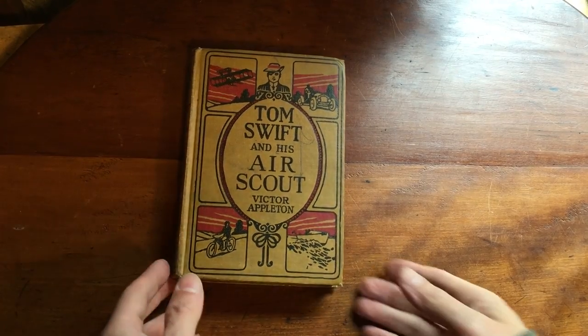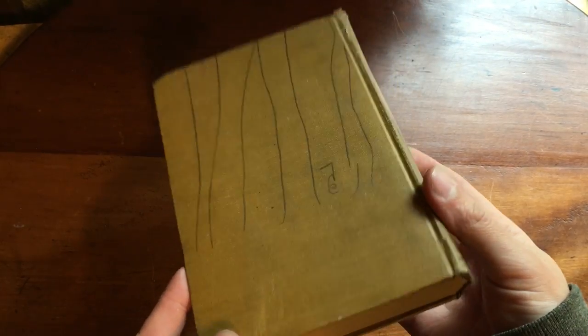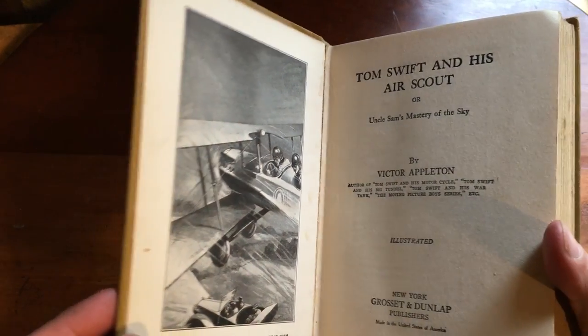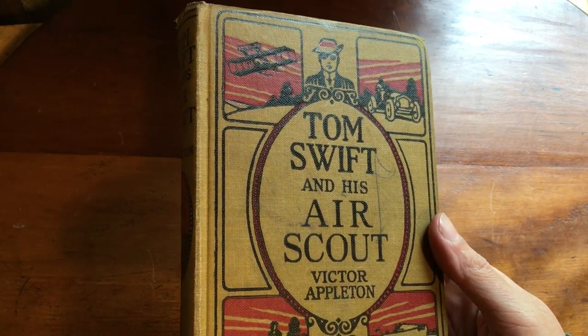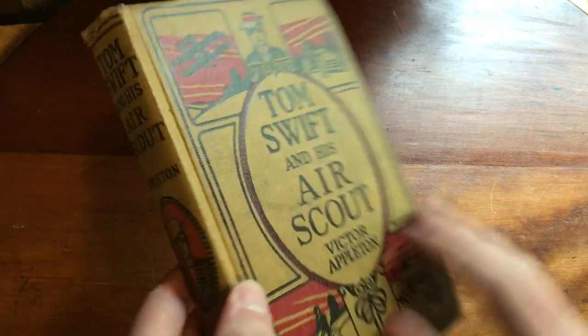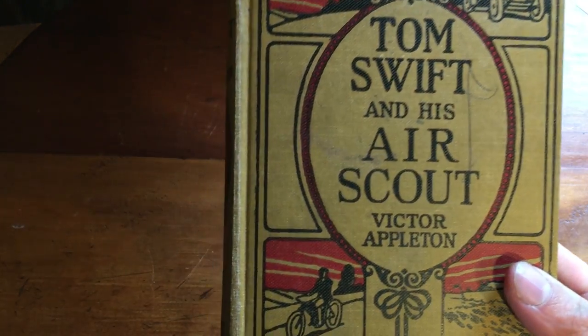This is an old children's book — Tom Swift and His Air Scout — from 1919. It's been drawn on and has an owner's label inside. I bought a bunch of these at auction, no more than $50 for maybe two or three boxes of old books. They're easy enough to photograph, describe, and put online — slow and steady sellers. This one sold for $16.